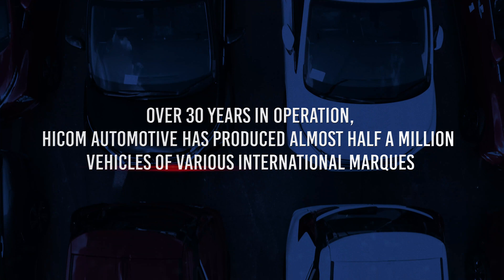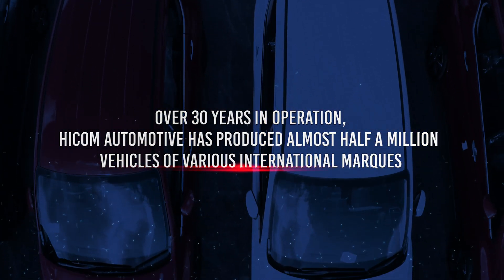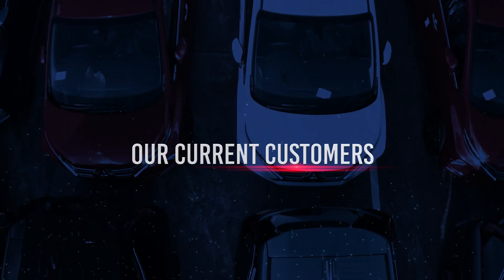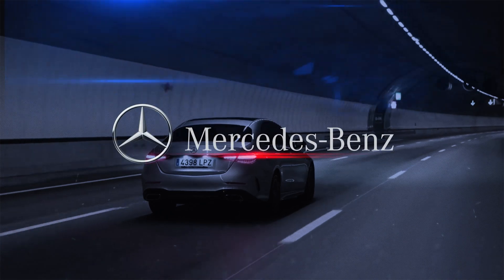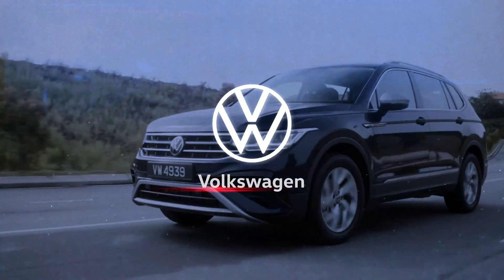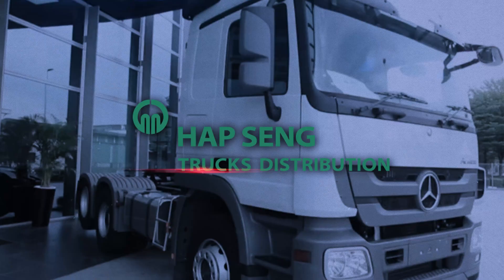Throughout the course of its 30-year history, HICOM Automotive has produced nearly 500,000 vehicles of various worldwide makes. The group has assembled over 20 well-known brands, including Mercedes-Benz, Volkswagen, Mitsubishi Motors and Hino trucks distribution.